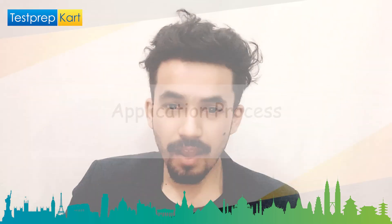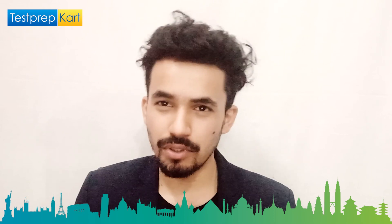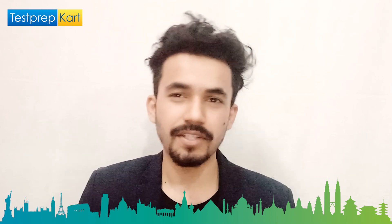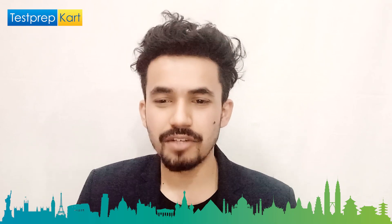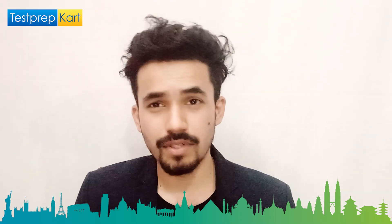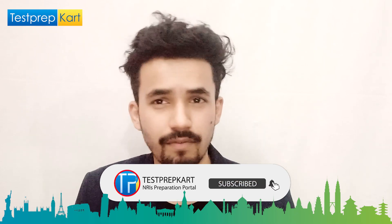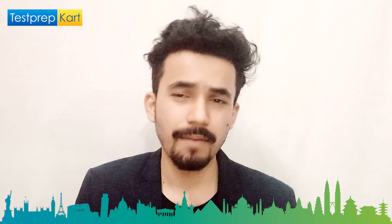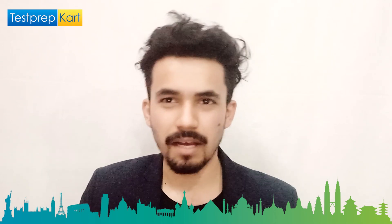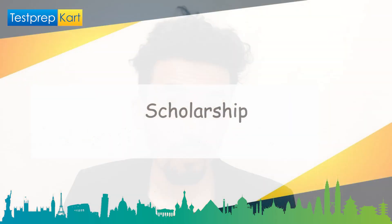For the application process, visit www.iiitdm.ac.in/admissions/undergraduate.php. Check which courses you are eligible for or wish to apply to, review the documentation required, upload your documents, pay the fee, and your application is complete.